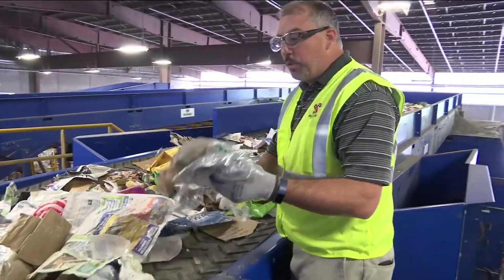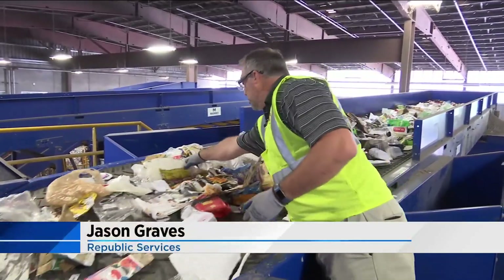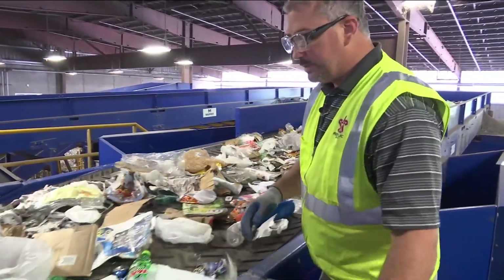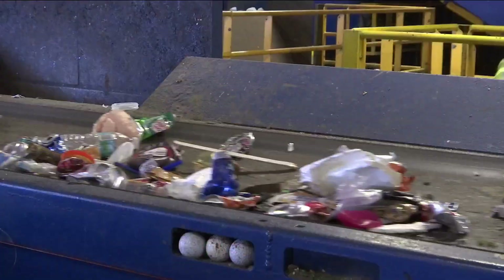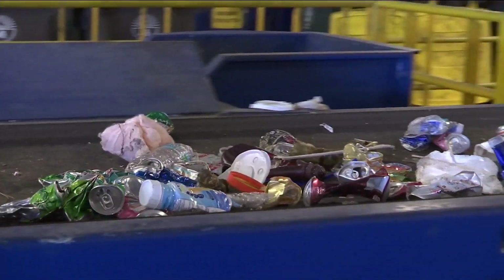Grocery bags — the number one item that we find in our stream that's contaminating our material. Jason Graves is with Republic Services. He says the biggest mistake people make is putting grocery store bags in their residential recycling bin.